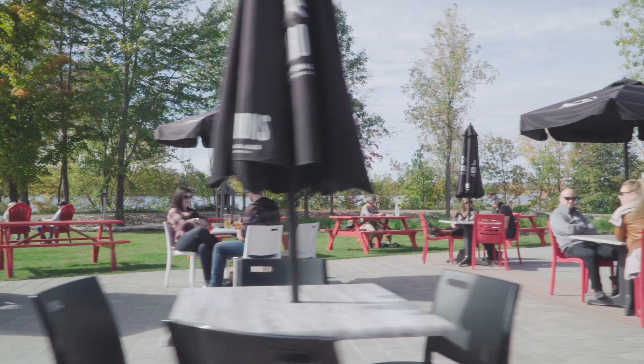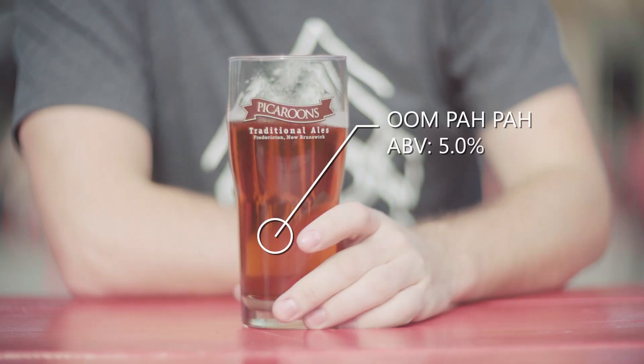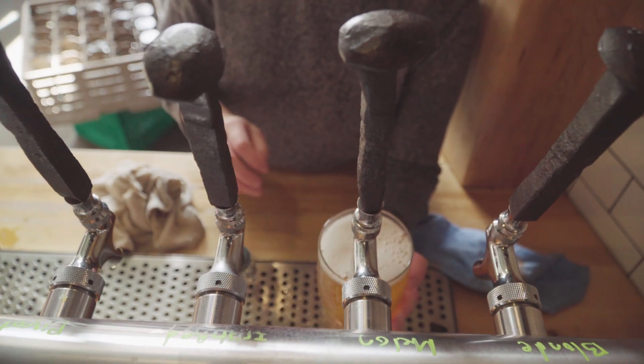I'm here at Pickeroons on Fredericton's north side to try their Oktoberfest ale, which is traditionally a German style. This one is called the Oompa Paa. It's a Marzen technically, which is like a Bavarian take on a lager or amber ale. It's crisp, it's bready, it's got a hint of sweetness to it.